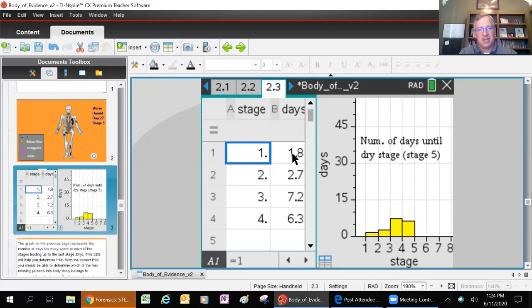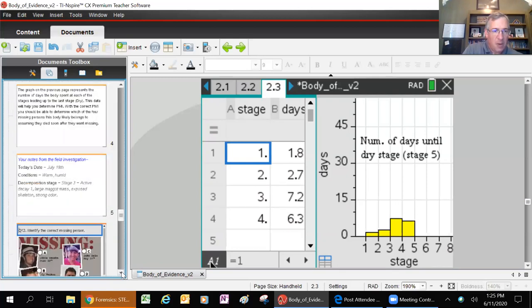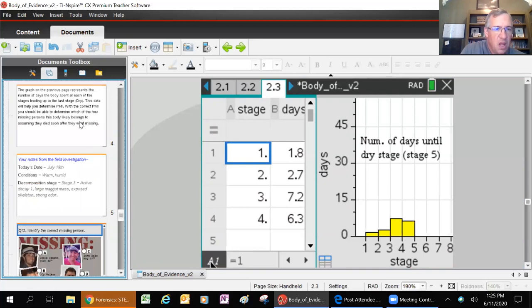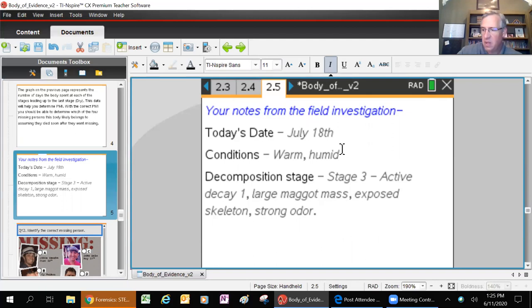That was when the body was found - at stage three - so that means the body has likely been there up to 12 days. We know 12 days, and we know when the body was found was July 18th. We said about 12 days that the body has probably been there. Each stage had a number of days, so we can say 12 days minus 7.2 - let's call it seven - so it could actually be anywhere between five to 12 days. We need to find which one of these guys went missing five to 12 days before the body was found.